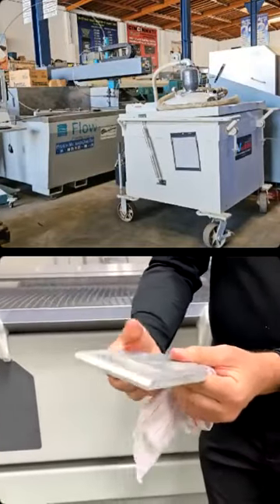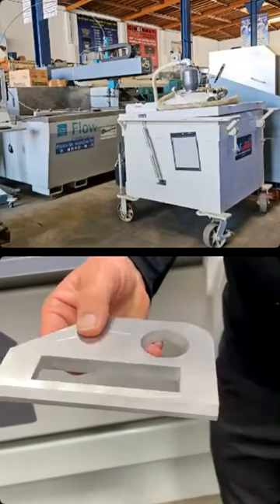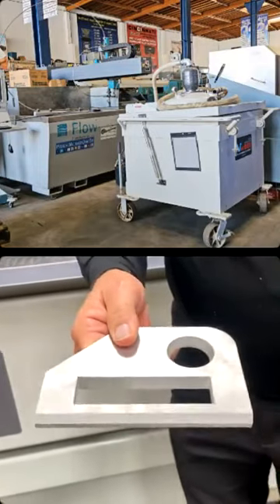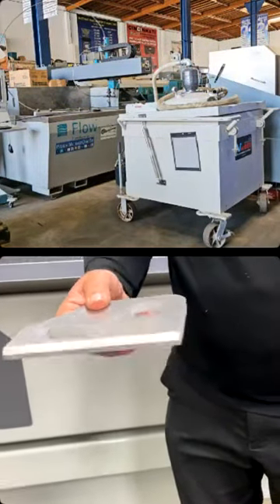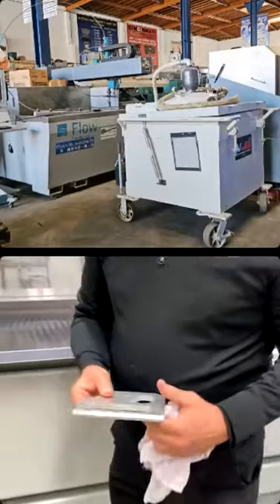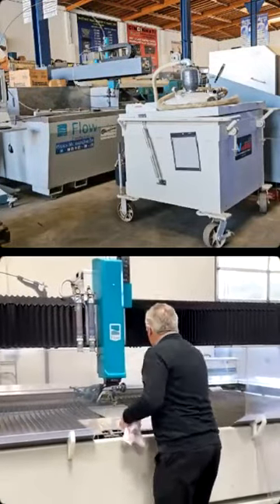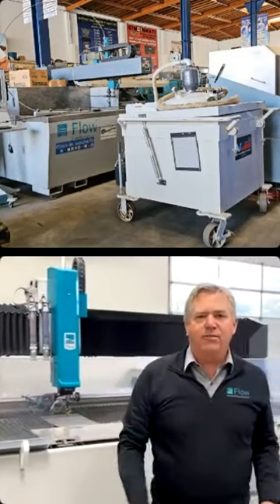There's some angle to it as well. Using the water and the garnet keeps the piece cool to the touch, so you don't have to worry about heat affecting your next step or any marring. It's just a little wet — we can dry it off, we always have an air gun right here. That's a Mach 500 in action.